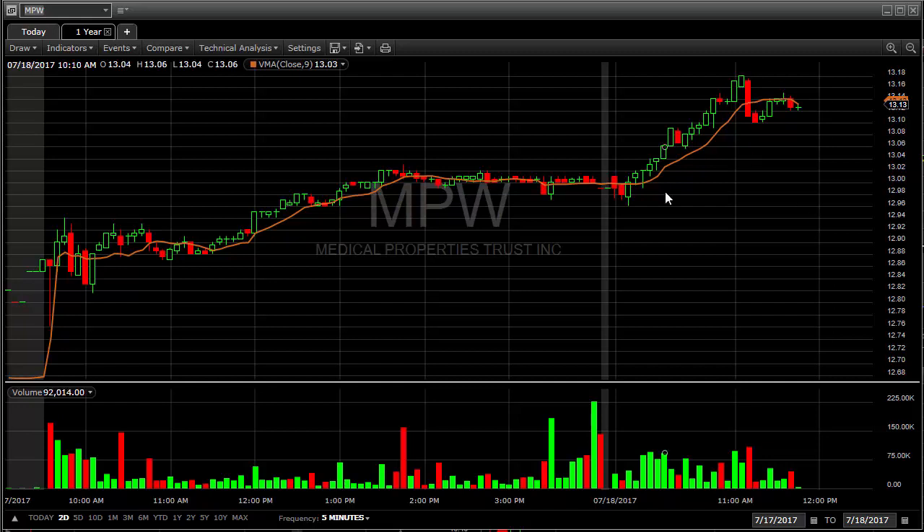It looks like Amazon just went above 1,020 — it looks like it's breaking out now too. We had that featured last night in the newsletter. Okay, that about wraps it up.